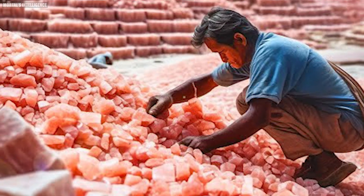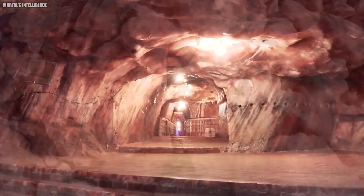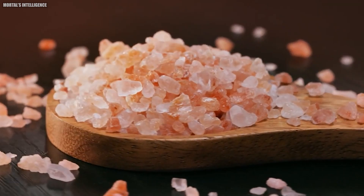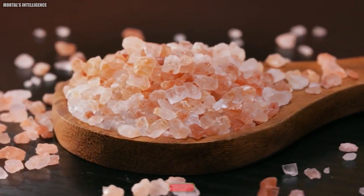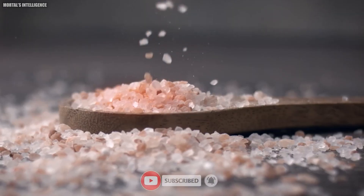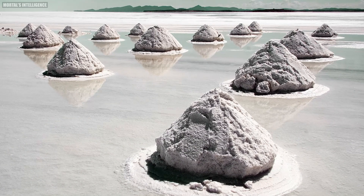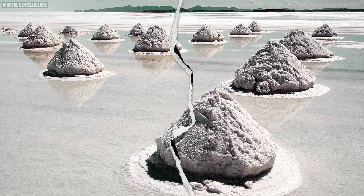But before we dive in, let me ask you a question. Did you know that Himalayan pink salt is over 250 million years old and is said to contain 84 trace minerals and elements? That's a lot of history and health benefits packed into those tiny crystals. Let's find out what goes into making this ancient and prized salt.